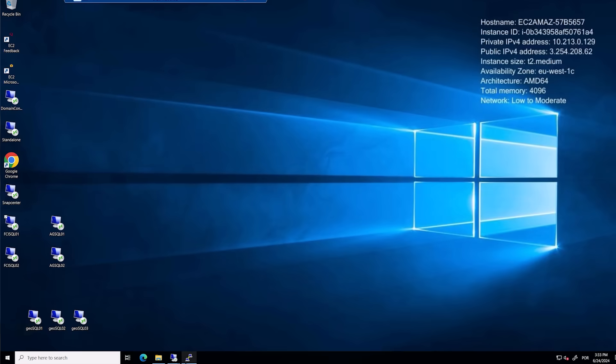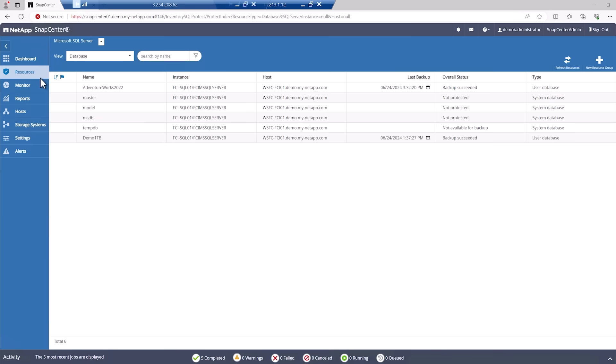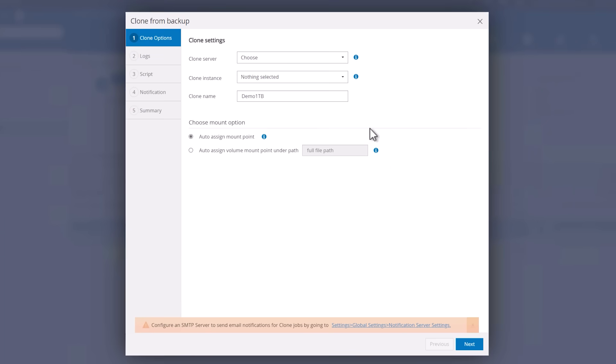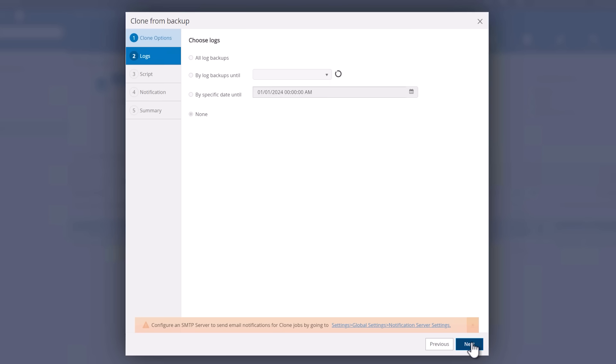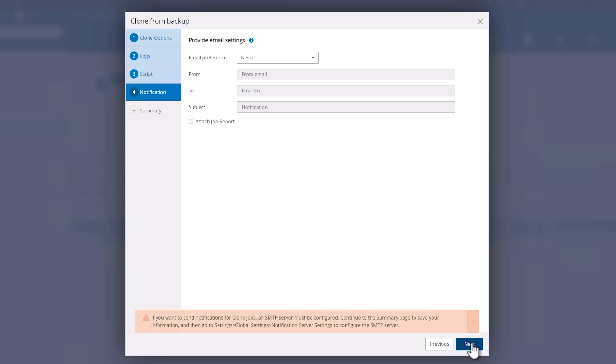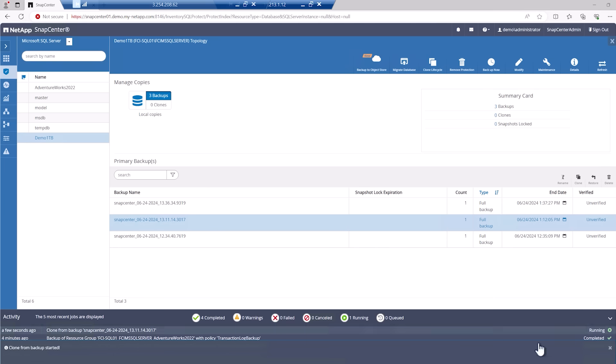Now I'm opening the command line prompt for FSx for OnTap, and we can see the same information here as well. Let's go to SnapCenter, which is NetApp's orchestration tool for managing snapshots and clones. Clones are created from snapshots, so I'll choose the snapshot from which I spin up the clone and click Clone. I am prompted with a simple wizard which I quickly go through. I choose the source server, the source instance, and give a name for the clone — we'll name it demo1TB_Clone0112. There are also options to select the logs to clone, mount options, optional scripts, and notifications. Once I'm good with it, I just press Finish and the cloning is initiated.